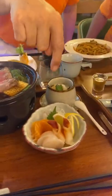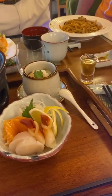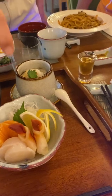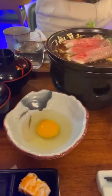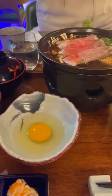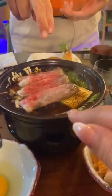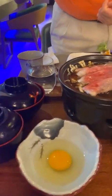We have the whole fish, we have the salmon, we have the scallop, and it's like a yellowfin or something. You have to mix the raw egg, stir it, and then dip the beef and the vegetables into the egg and eat.